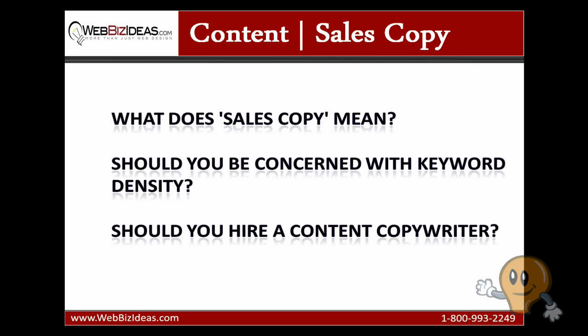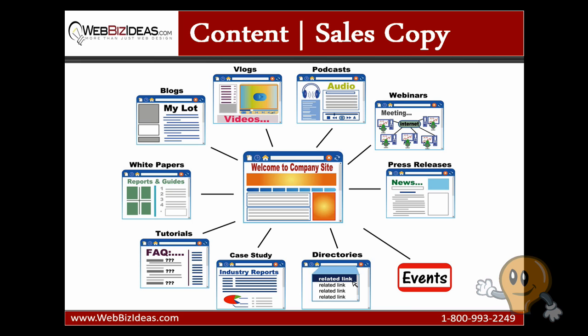This is because most web designers, graphic designers, programmers, and even internet marketers, myself included, are not usually expert sales writers. To effectively develop an internet business, which is the point of any website, you need an entire web development team working together.